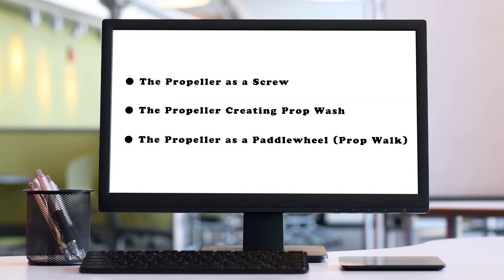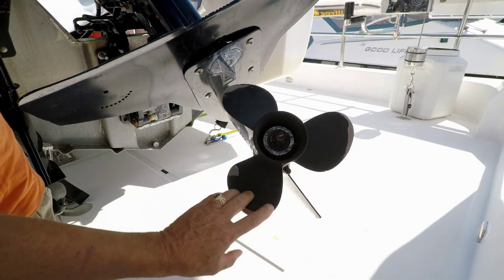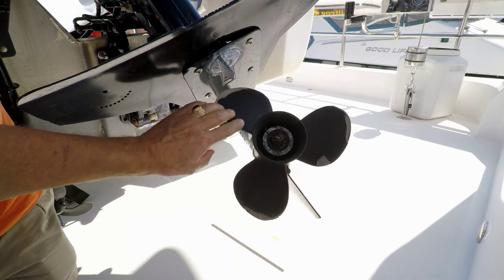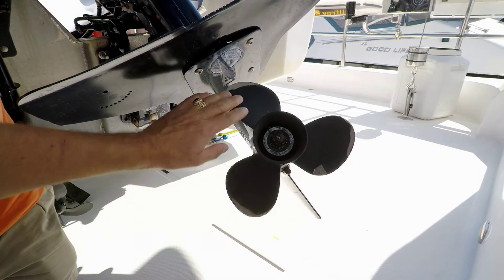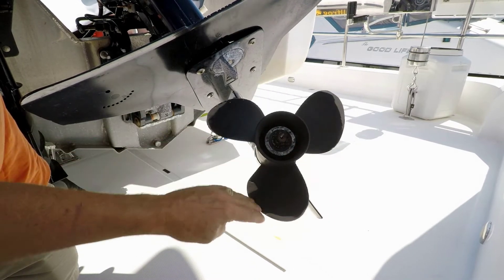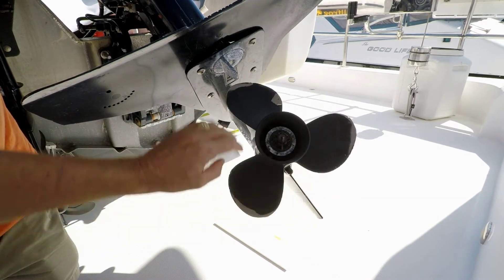Let's talk about another prop effect called prop walk. Earlier we discussed how the prop is optimized to screw its way through the water — the leading edge cuts cleanly and the trailing edge is curved to accentuate the force. But when the prop runs in reverse, the trailing edge becomes the leading edge, but its curved shape doesn't cut cleanly. Instead it tends to paddle wheel sideways, pulling the stern with it. This paddle wheel effect will rotate and slide the boat in the direction it's rotating, which is what we call prop walk.